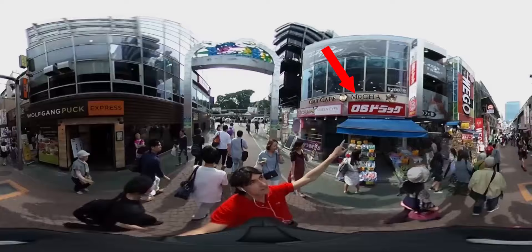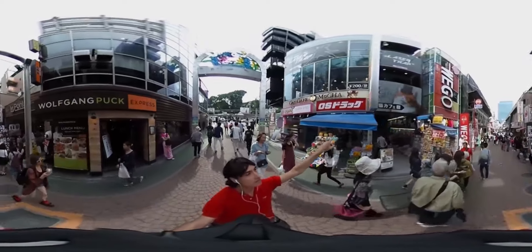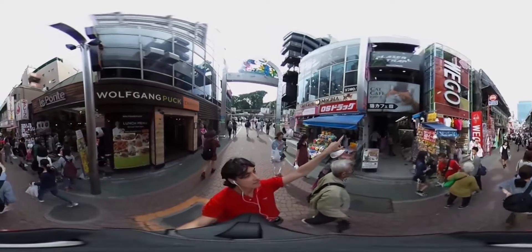Oh look, over there there is an eco-cafe or cat-cafe. I love the cat with the hat, so fancy!